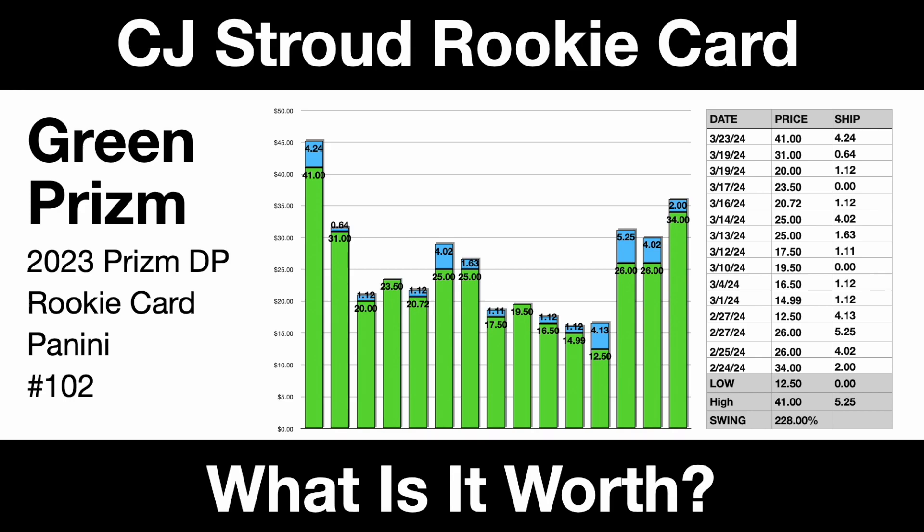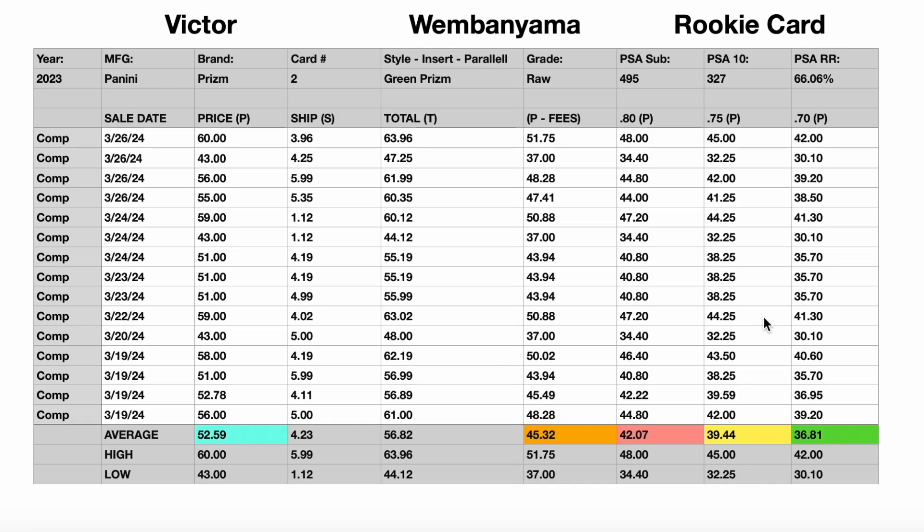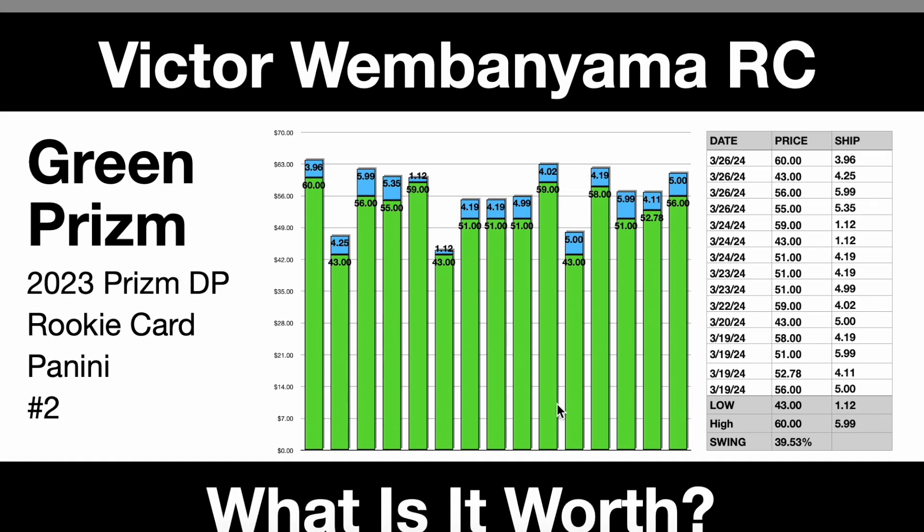You might hear my son in the background — we're having a sick day, no school today. So anyways, we're going to take a look at these cards and establish what they're worth. We've got 15 recent comps for both of these. We'll discuss a fair market value based on those comps, as well as give you some first, second, and third offer sheets that we'll see down below. So let's get into it.